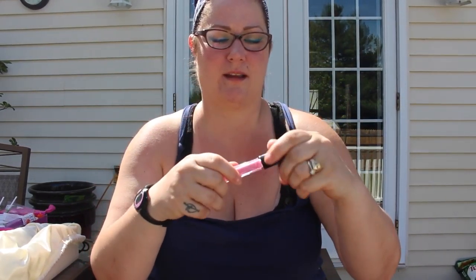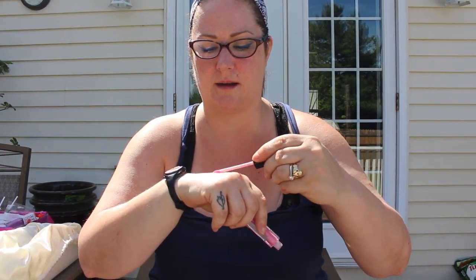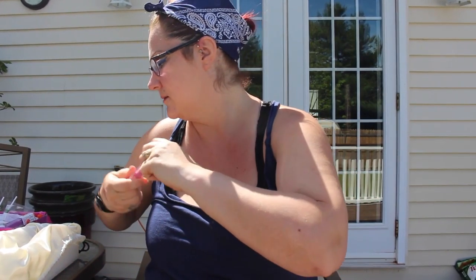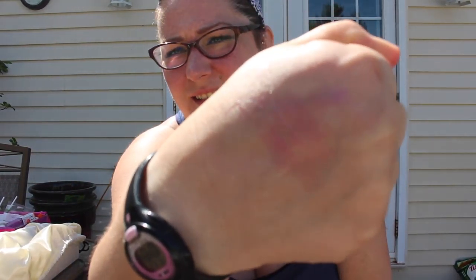Then we have a Model Co lip gloss in a really pretty color — it does have a little mirror on it. It's a really sheer sparkly pink, really pretty. It smells really fruity, which I don't mind. The smell of the Julep gloss, though — I'm on the fence about how I feel about that smell.